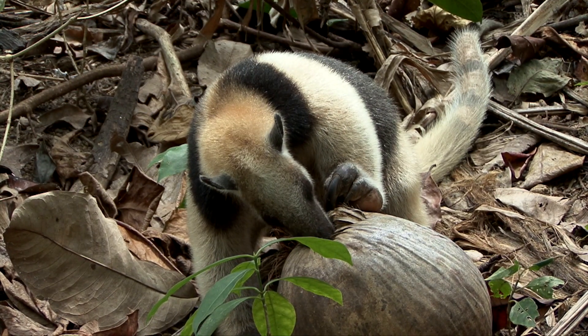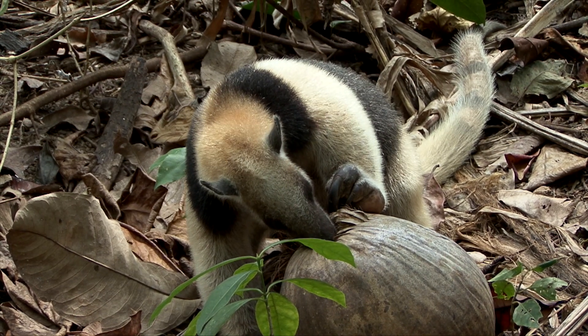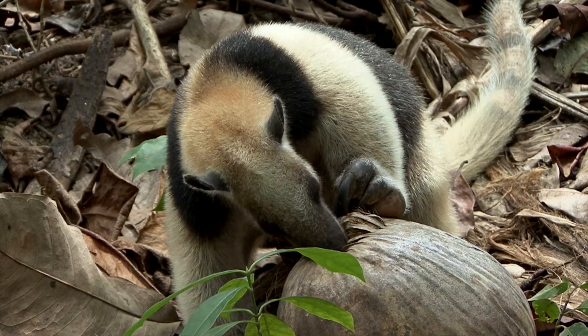This one is probably not enjoying a fermented coconut drink, but rather eating ants inside the coconut. Salud!